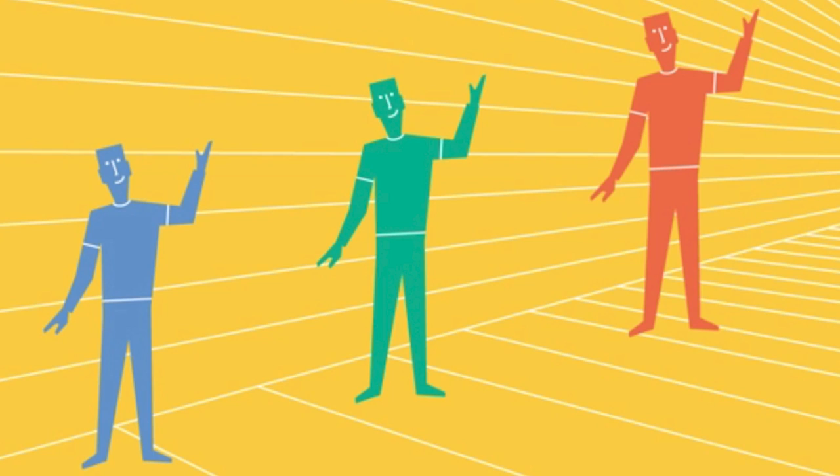Which object is taller — do you think the blue man is taller, the green man, or the orange man? Comment down below which man you think is the tallest. All three men are actually the exact same size — if you guessed that right, you are a genius.